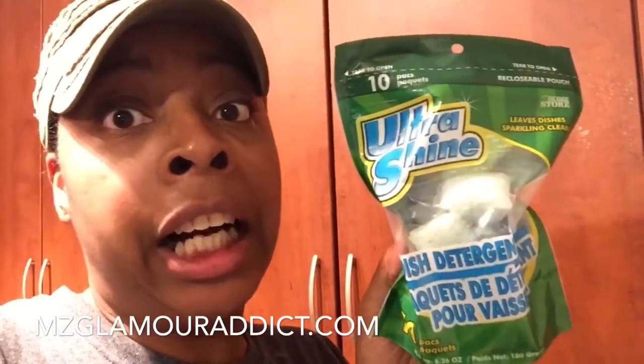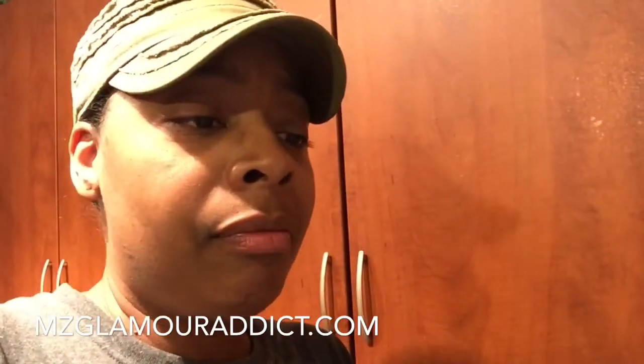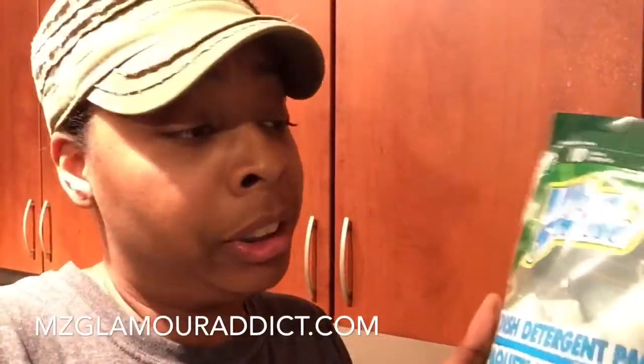The next thing I picked up is house-related — these Ultra Shine dish detergent packs for my dishwasher. I've never used these before; I'm a die-hard OxiClean dish detergent pack user. I'll be letting you know what these are about. I just hope it doesn't clog up my dishwasher, because Miss Glamour Addict doesn't have time for that.